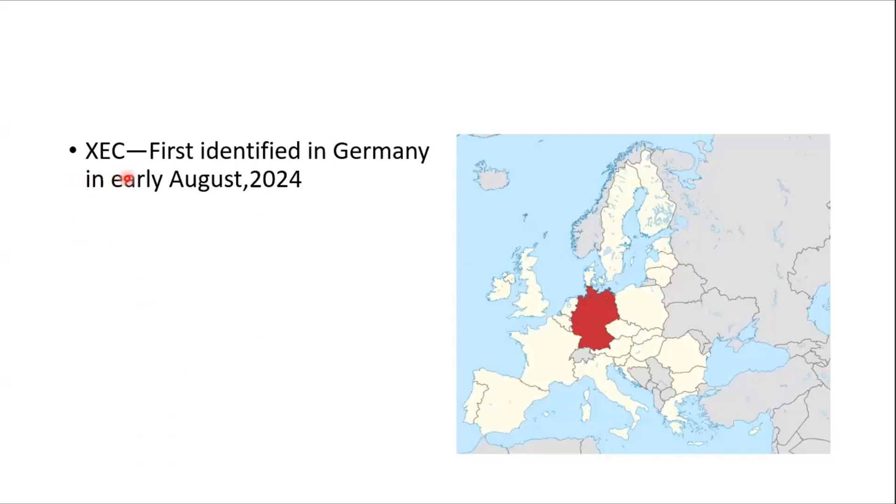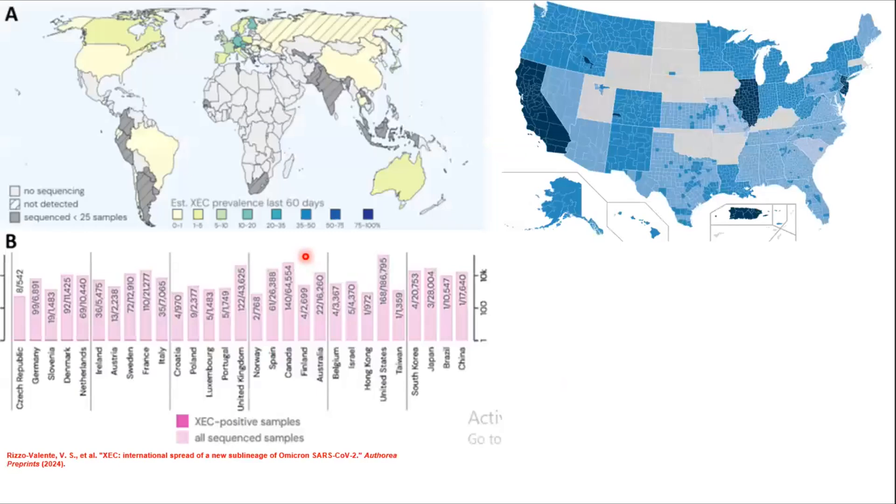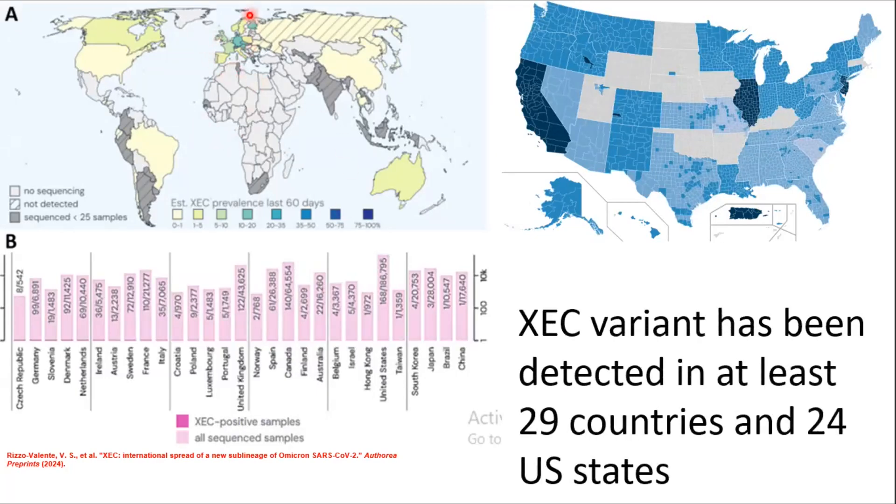The XEC variant was first identified in Germany in early August 2024. Since then it has been steadily increasing in other parts of the world. It has been identified in European nations including at least 29 countries, and in the US it has been identified in 24 states.